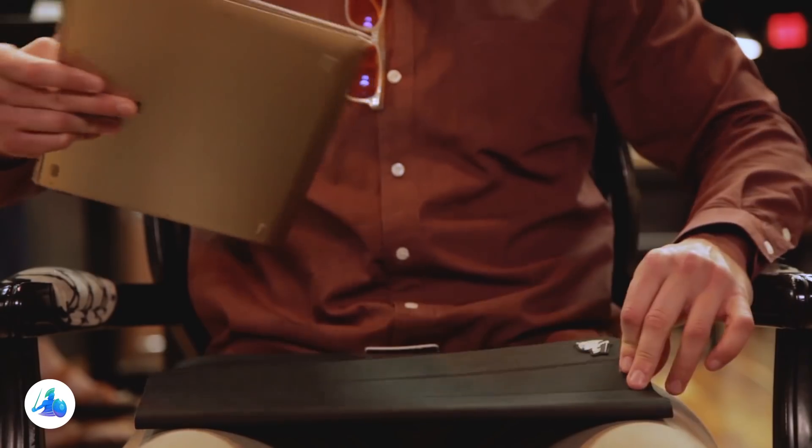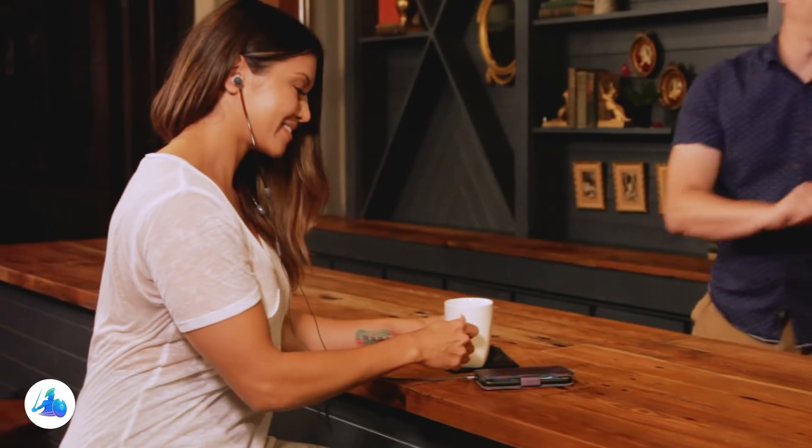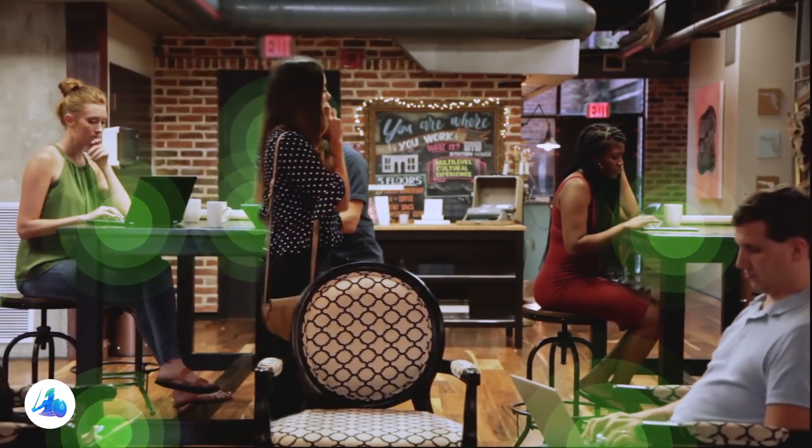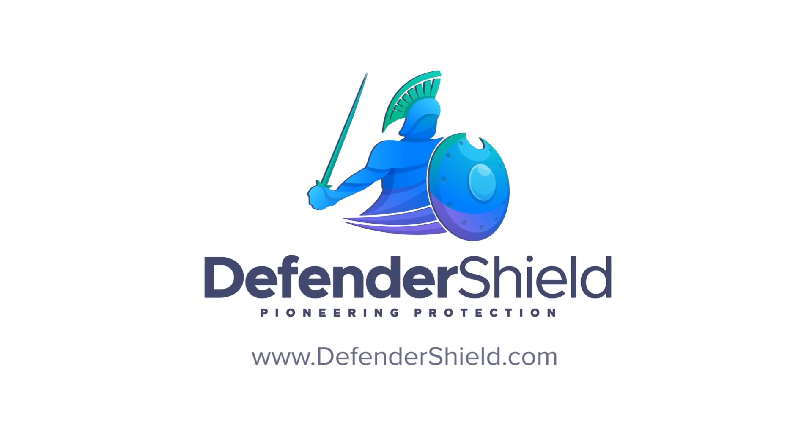This helps ensure that in an ever-growing world of connectivity, you can log in, listen, read and work safe and shielded anywhere you go. Defender Shield — the world leader in EMF radiation protection and safety.